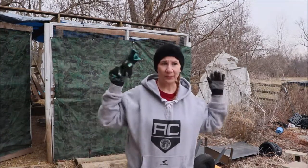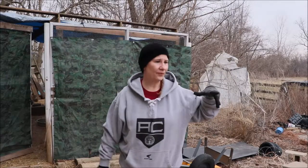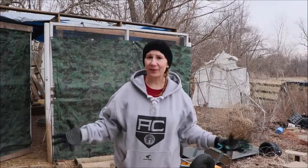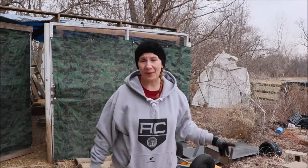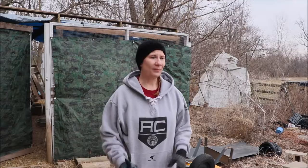Hi everyone, today we are out here at the southwest side of our barn and we have just a mess to clean up from the wind damage from last week. Last week we had the cyclone bomb style winds and I don't know how fast the winds blow for a cyclone but they blew pretty hard here. We have things scattered everywhere and today we're going to be out here cleaning that up.